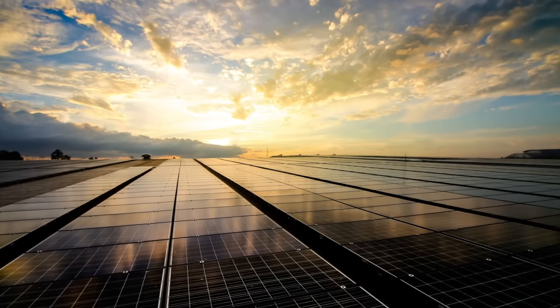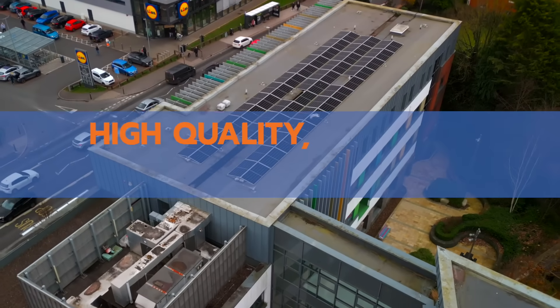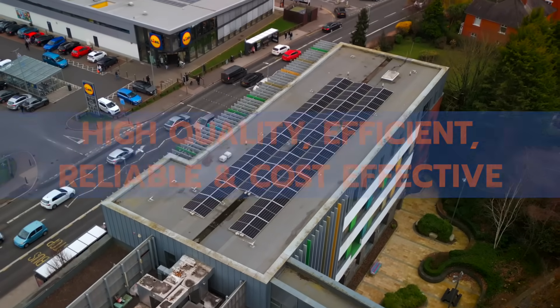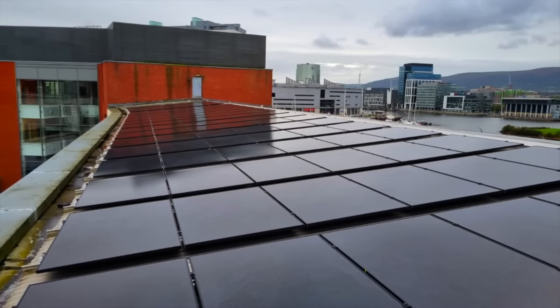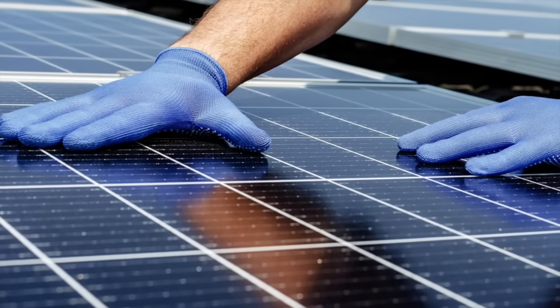UK Sol's solar panels are high-quality, efficient, reliable and cost-effective. We utilise the latest solar technology, including N-type cells and bifacial technology, to produce solar panels that are built to withstand the harshest of weather conditions and to generate maximum energy output.